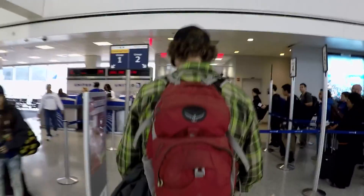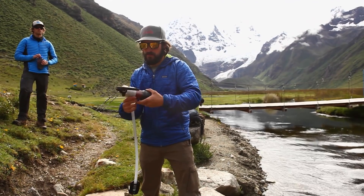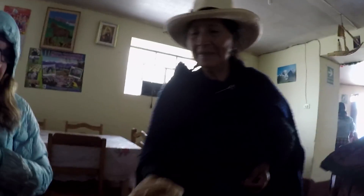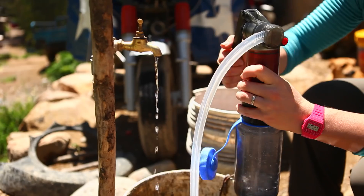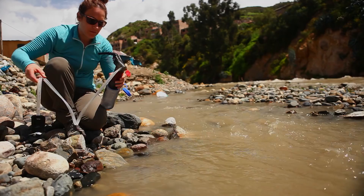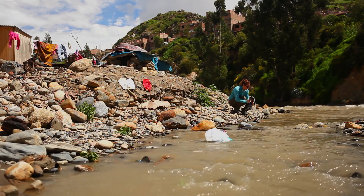They asked me for a good way to tell this story visually of just how fantastic and game-changing this is. So we came up with the idea to come down to Peru, and from the time we landed, throughout a big trek in the Cordillera Blanca Mountains, and all the way back to taking off from Lima, this Guardian filter would be our sole water source.